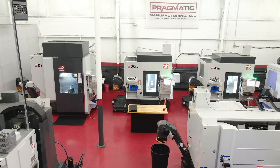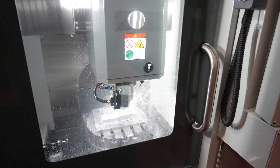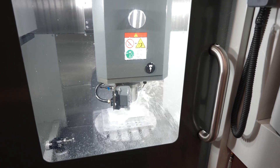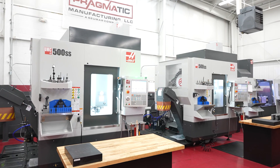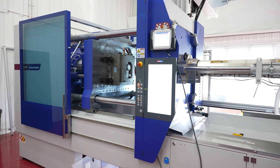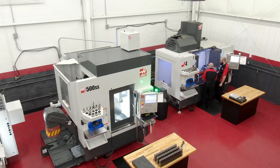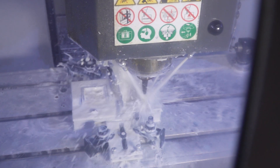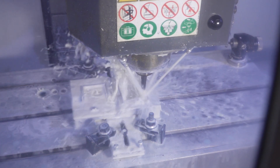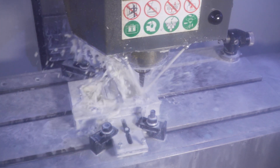With the Haas machines and our tight tolerance work, we're looking for a pristine cavity coming out of the machine. We want hands-off where we could take the part out, go right into inspection, right into the die. The Haas's have performed perfectly for us. When we're trying to hold plus or minus a thou, plus or minus a half, we've had zero troubles with them.